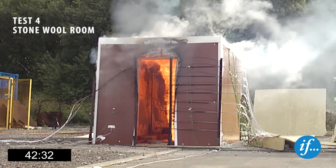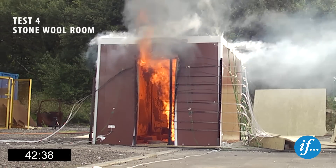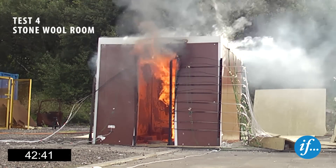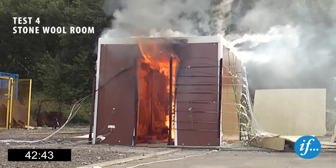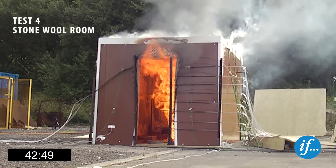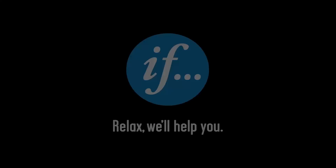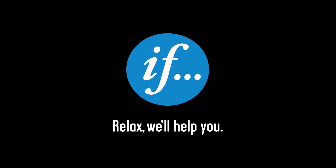After forty-two minutes, the temperature in the stone wool room has increased to approximately 800 degrees Celsius. The test is allowed to continue, reaching a peak temperature of 900 degrees Celsius after fifty minutes. The test is extinguished after sixty-four minutes. For more information, please refer to the article in IFS Risk Consulting Magazine, which can be found by following the link on the screen.